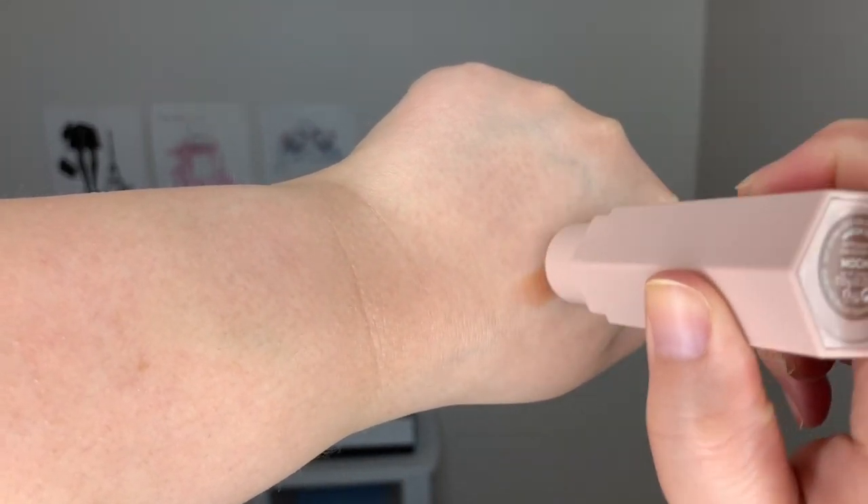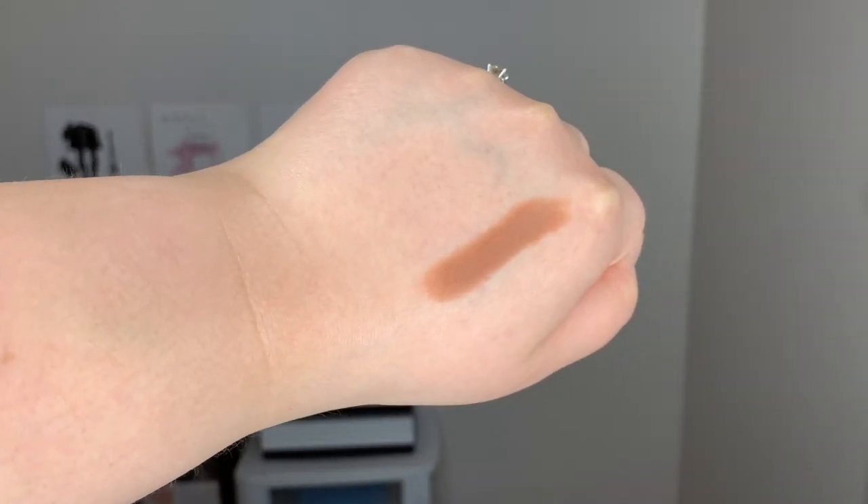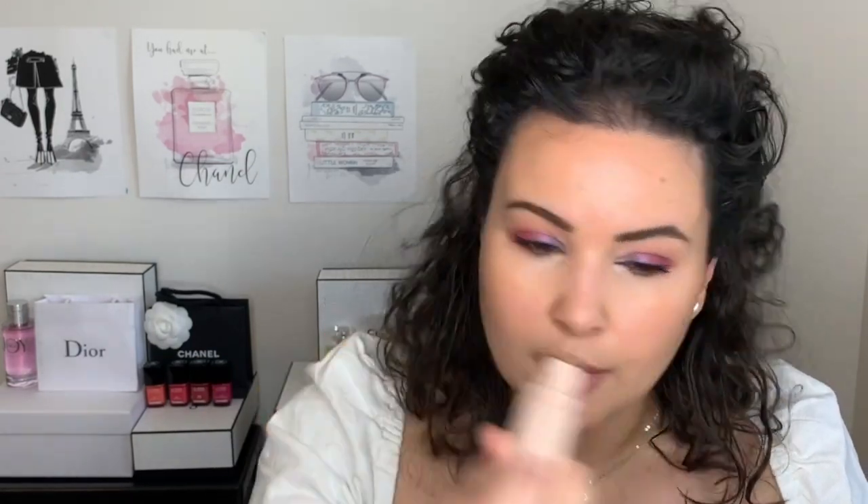This one in the shade Mocha is like my bronzer or contour. Let me show you how it applies. I like to use it more as a bronzer, so I put it around here, around the temples. One thing you'll notice right away is that these glide on so well — very creamy, but not in a slick way. They're just very easy to apply. Then I go in with a wet sponge and blend it out.